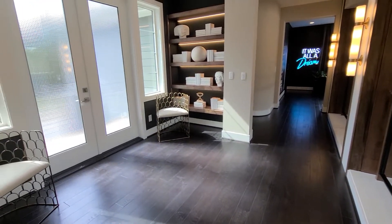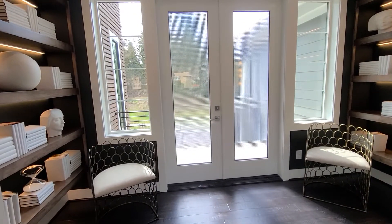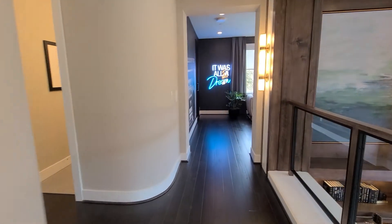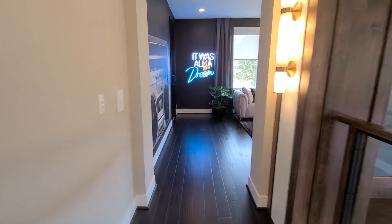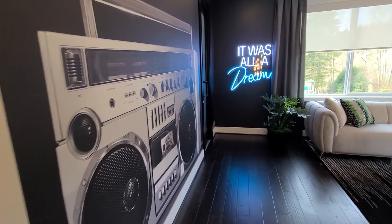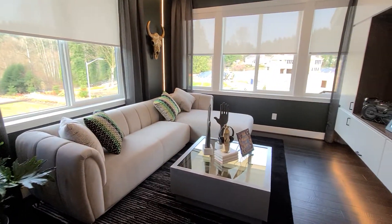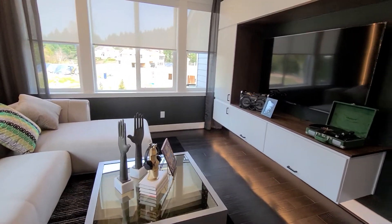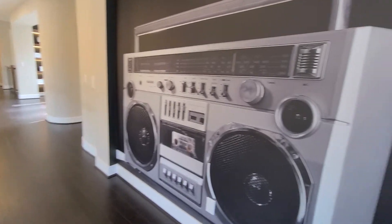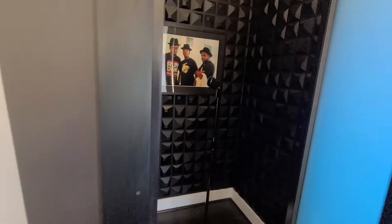This nook area can be a little library or sitting room. Straight ahead, our designers have made this into kind of a fun lounge music studio area — just kind of taking you back to the 80s. This could be a bonus room, or it could also be an additional bedroom.